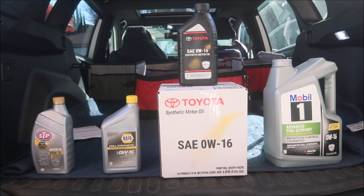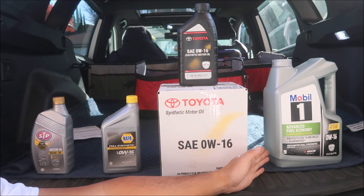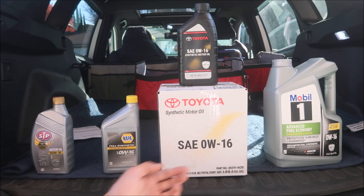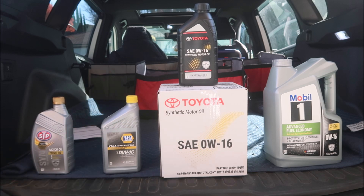Let's take a closer look at each oil and then go over the price comparison — that's the most important part. Any of these oils should be fine for your Toyota. From what I heard, Toyota oil is really Mobile One oil — it's just rebranded. I don't know if that's totally true, but that's what I heard from the internet.